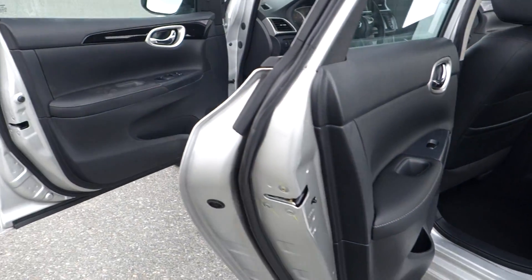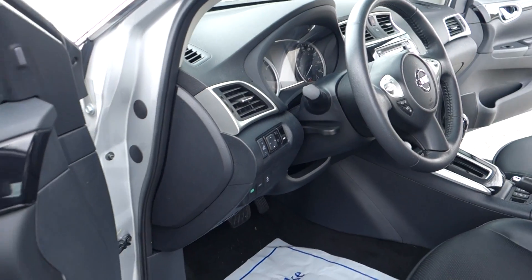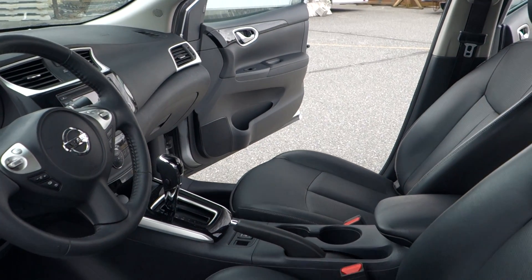This vehicle has been non-smoker owned from new. Other features include power windows, mirrors, locks, cruise, factory AM/FM media player, navigation, backup camera, and heated front seats.